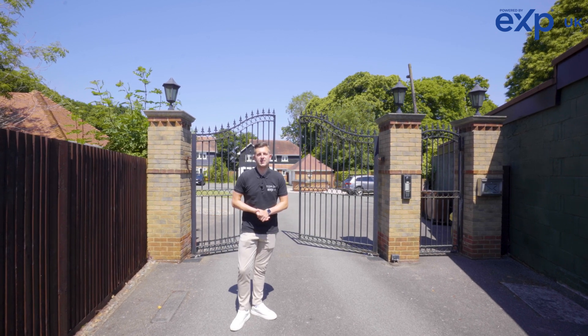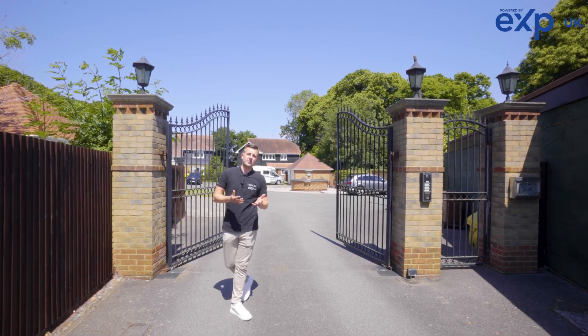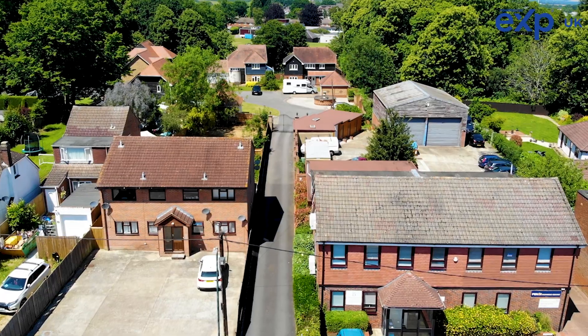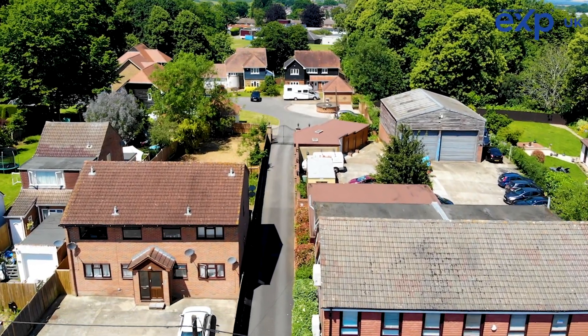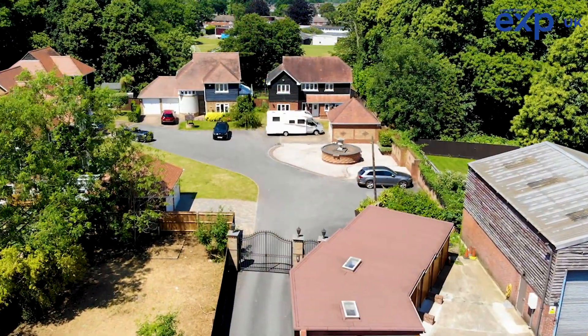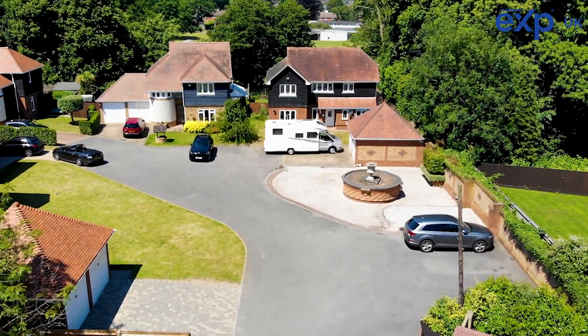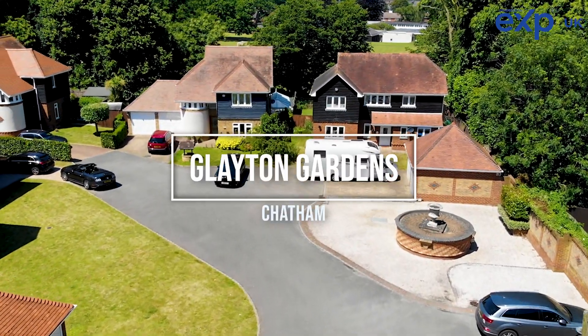Hi, it's Tom Dix, your independent Medway estate agent. Today I'm here at Glayton Gardens in Walterslade to show you around this executive four-bedroom detached house, which is located on this private gated road and is part of a community of five detached executive houses.